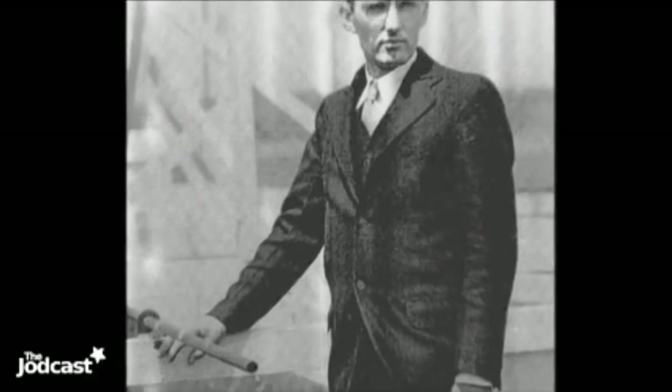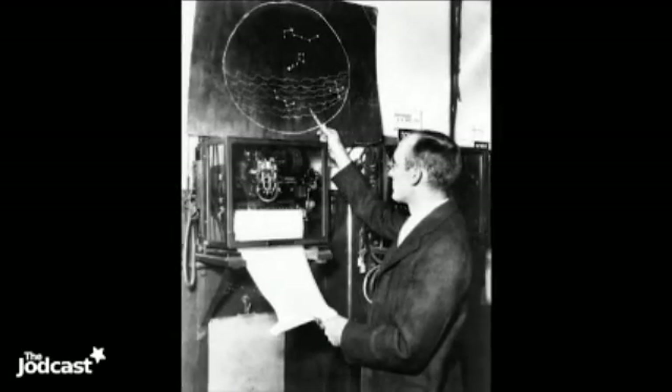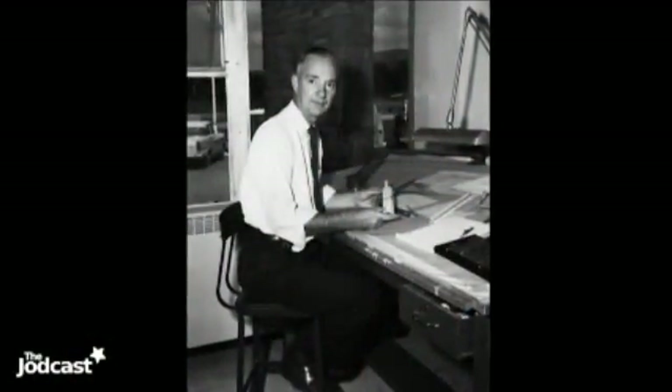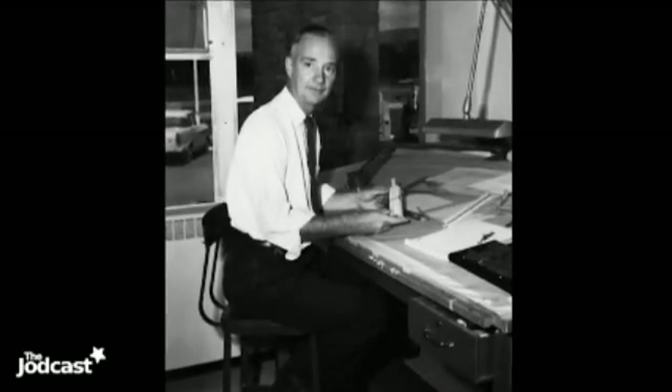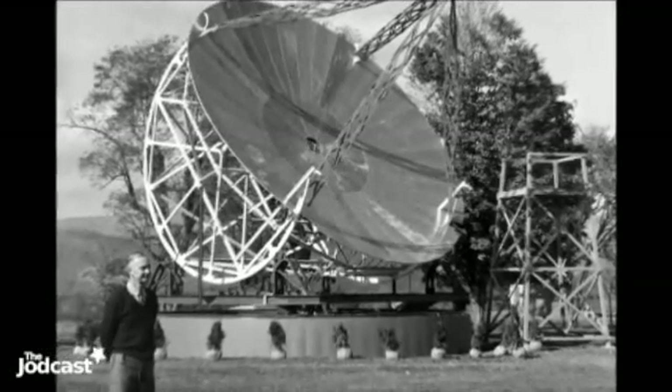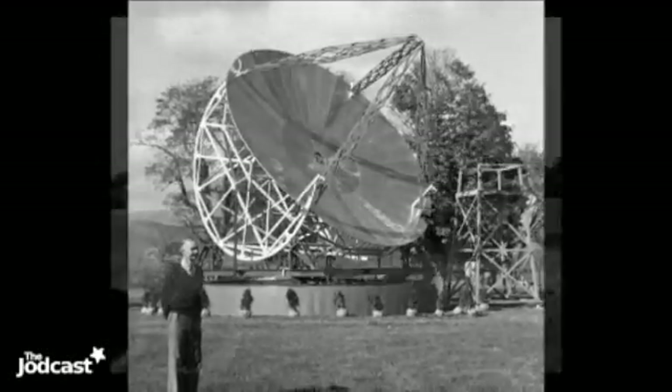Radio astronomy began in the 1930s. Carl Jansky, an American engineer, was studying radio waves for terrestrial communications when he found a source of radio noise coming from space — the first person to detect radio waves from outer space. Another American, Grote Reber, later in the 1930s, built his own radio telescope in his back garden and was the first person to start mapping the radio sky.